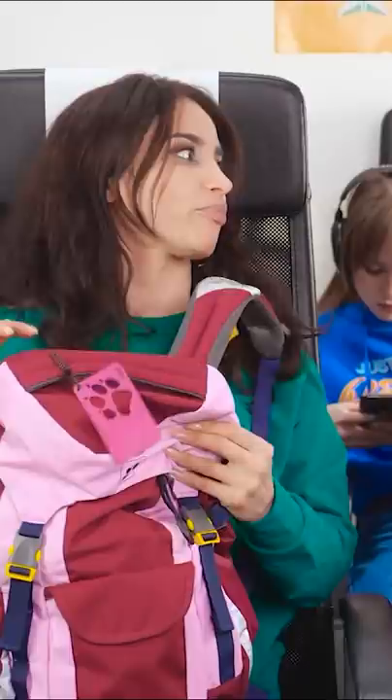Here, you can check my bag for foods. Looks like you're good to go. Thanks! I'm gonna have a great time!